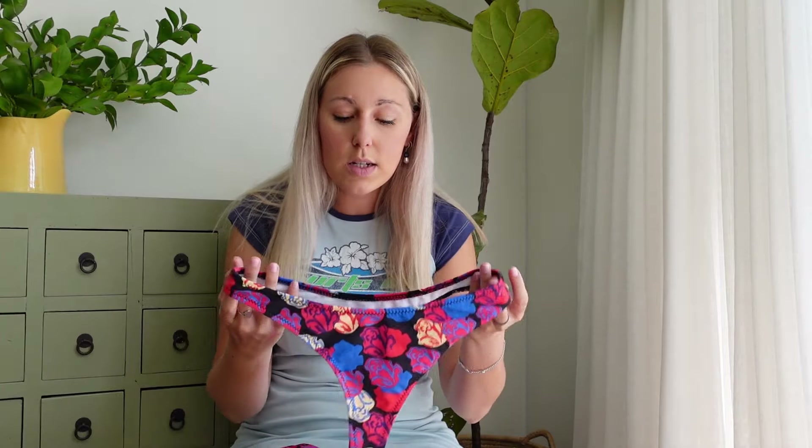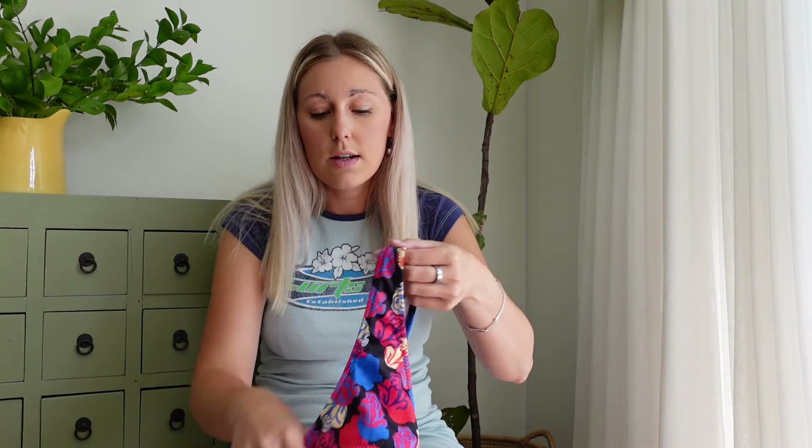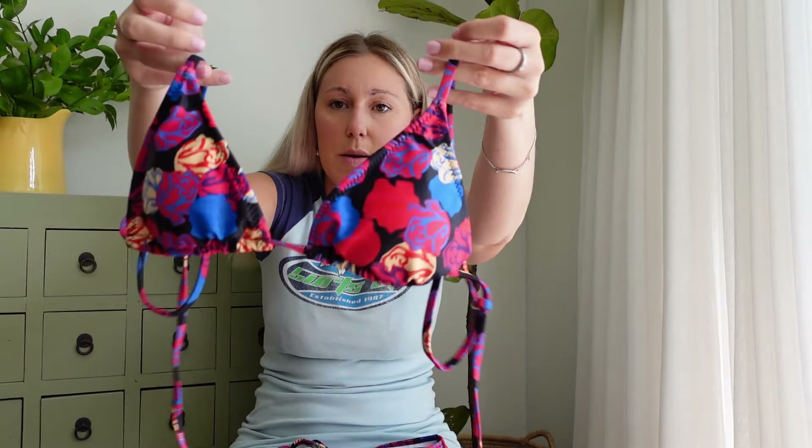This one is going to be a hit or miss for some of you, but it is this floral print — it is a g-string style bikini, perfect for tanning. Some people are not going to enjoy that, but I know that some girls out there do love this kind of style. This is the matching top — I mean, how beautiful is that print?